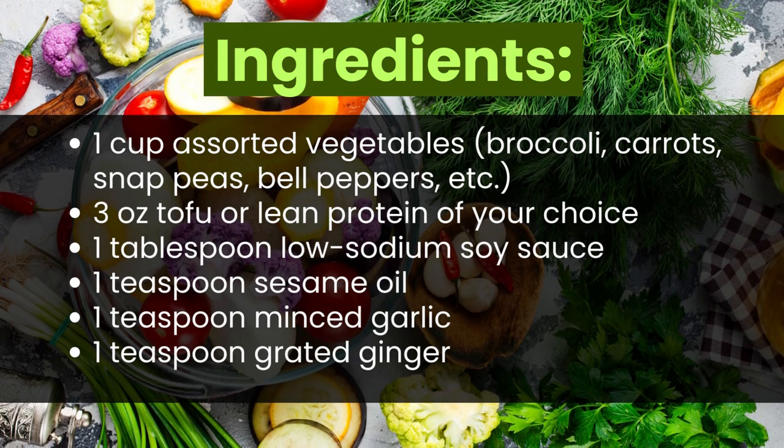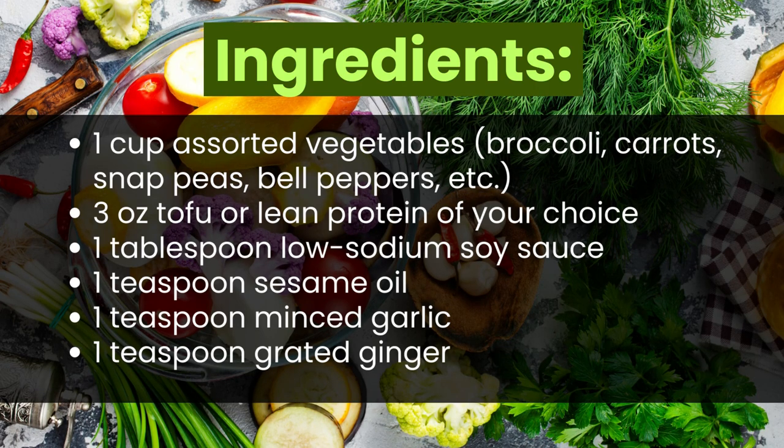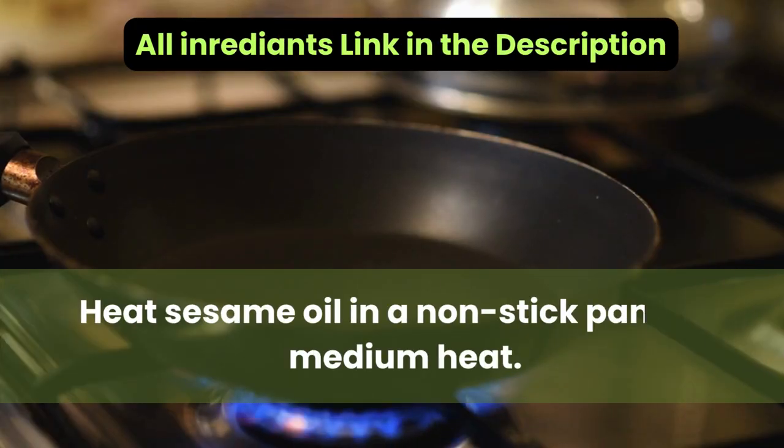Number two: Vegetable Stir Fry. Ingredients: one cup assorted vegetables (broccoli, carrots, snap peas, bell peppers, etc.), three ounces tofu or lean protein of your choice, one tablespoon low-sodium soy sauce, one teaspoon sesame oil, one teaspoon minced garlic, and one teaspoon grated ginger.